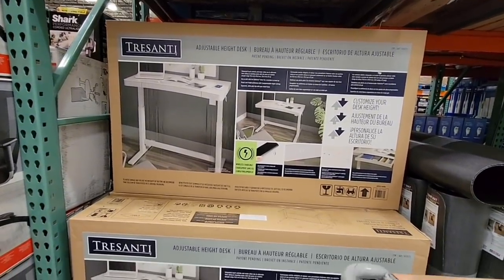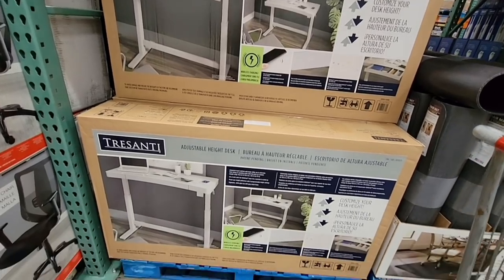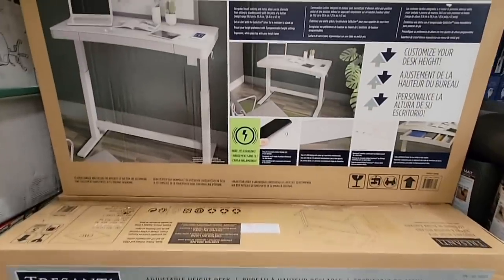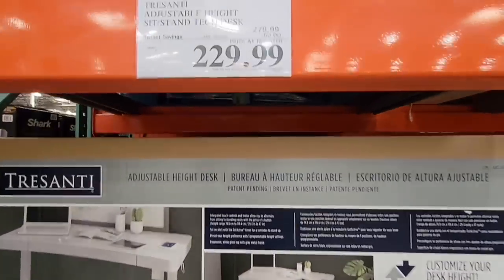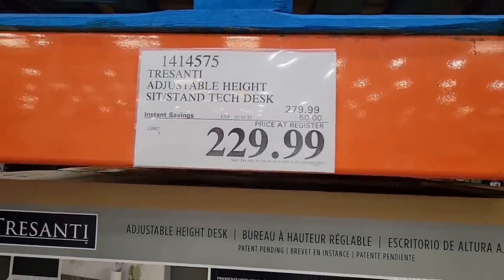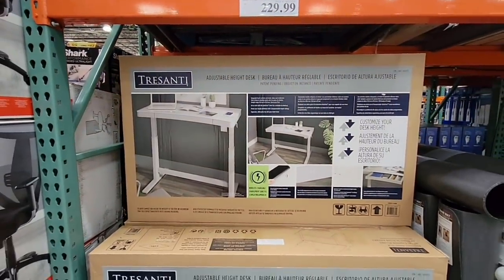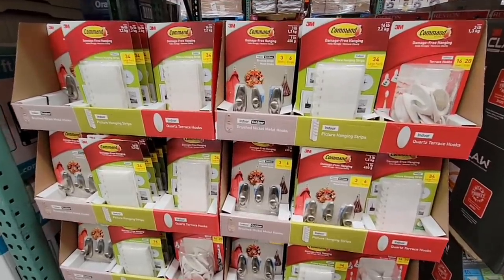This Tresanti desk — I actually got this over 30 days ago, so I'm not sure if I'm going to be able to get a price adjustment, but it's still a great desk. This is $50 off, so it's $229.99. It's adjustable, so with the touch of a button it can go up to a standing desk or sitting desk — whatever you need for comfort. And it has a wireless charger on there, which is even more awesome.